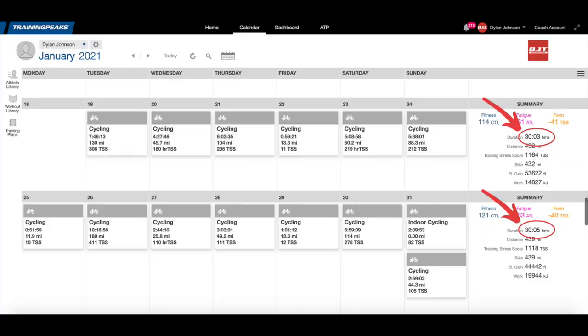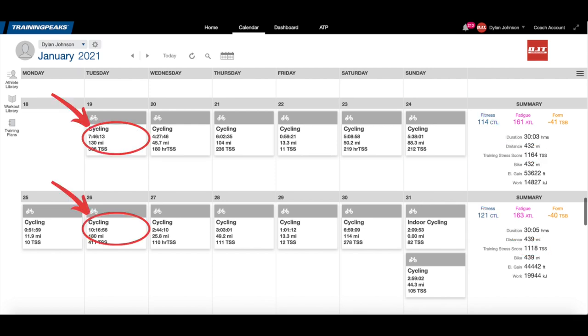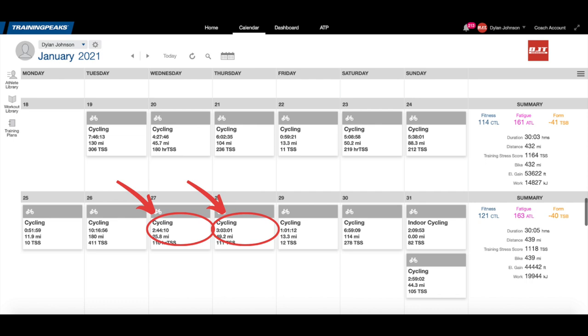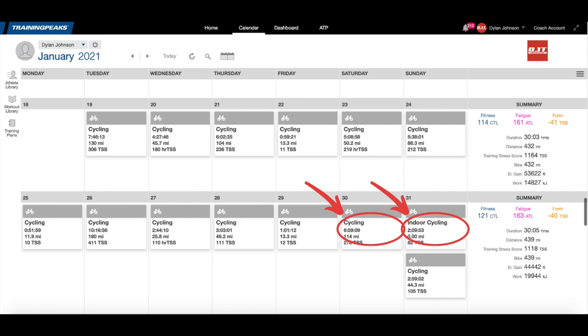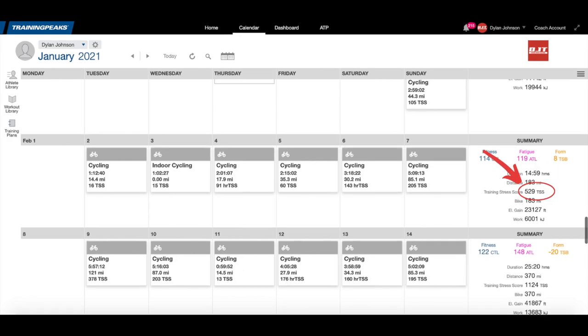The next two weeks were both right at 30 hours and over 1100 TSS. I also went a bit crazy with my long rides this month, logging a seven-hour-45-minute ride in week two and a 10-hour ride in week three, which took quite a bit to recover from — in hindsight, perhaps not the best training decision. But I survived, finished off the week with a solid Saturday and Sunday, and ended base two with a CTL of 121. The recovery week after this looked very similar to the first: 15 hours and around 500 TSS.